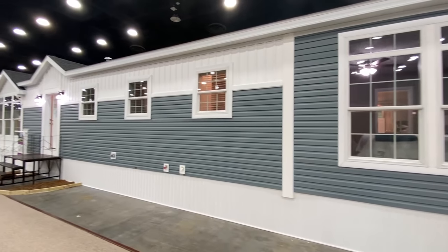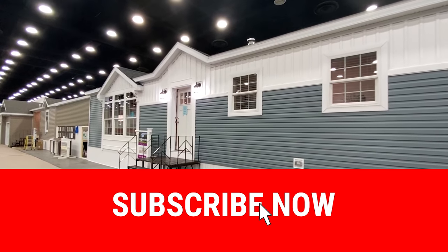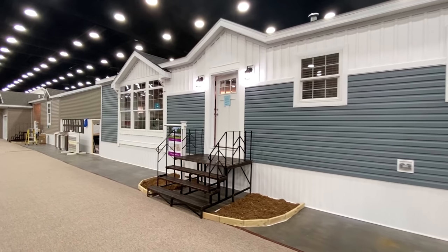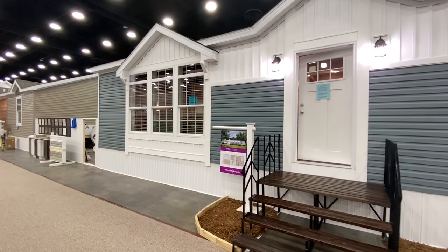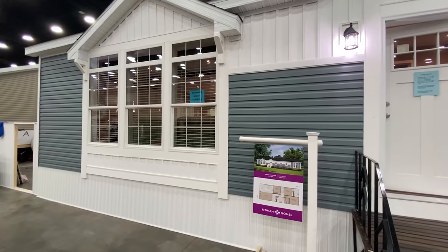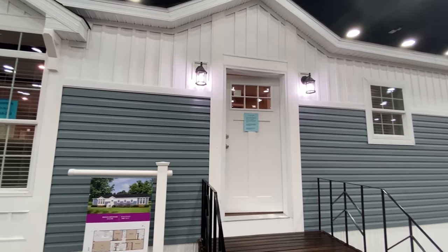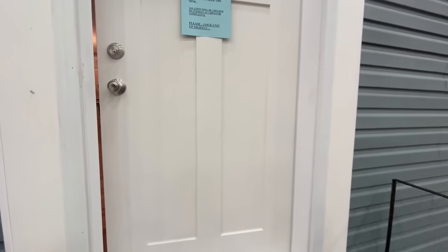If you enjoy walkthrough videos like this, be sure to smash that red subscribe button and that notification bell so you'll know when we post other videos. And if you do enjoy, hit that like button. Look at those beautiful windows — this house right here is next level. Wait till you see the inside, which is about to happen right now.